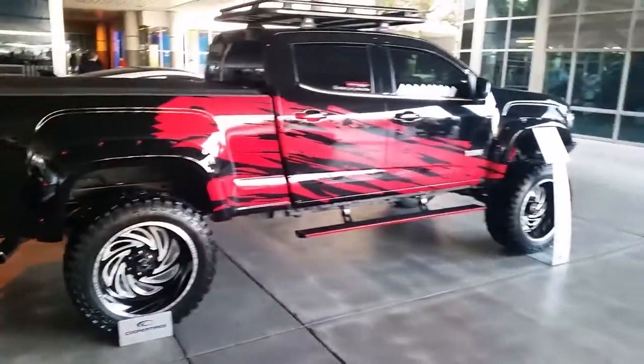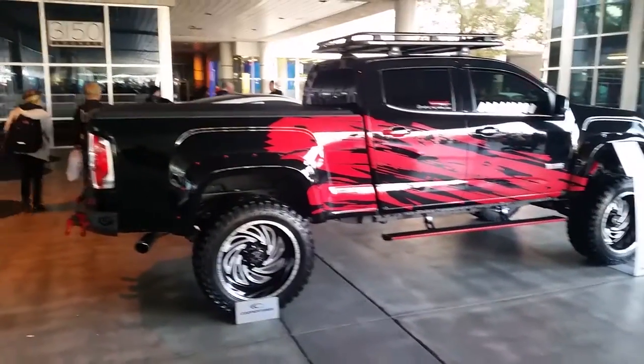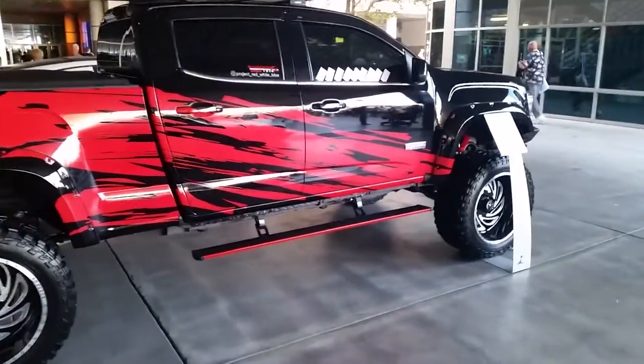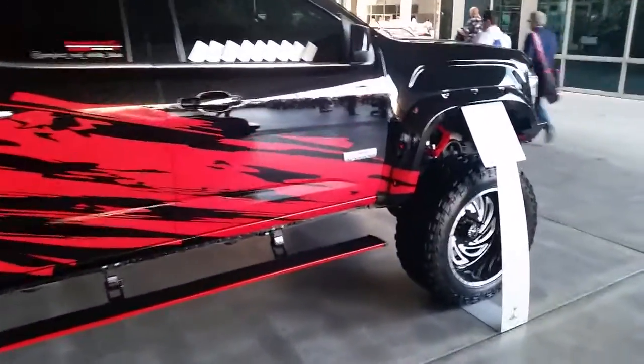35-inch tires. You can find these online at dozentires.com or call us at 877-544-8473. It's your boy KB from Dozen Tires TV, signing off.